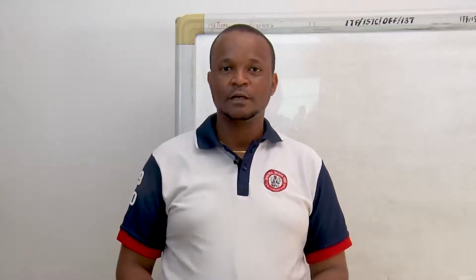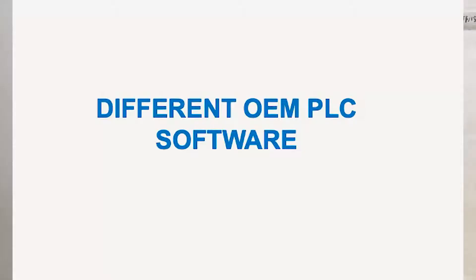Good day. I'm here once again. My name is Engineer Zioke Felix, and we are here to continue our lectures on basic PLC. Today, our topic will be on looking at different OEM, that is original equipment manufacturers.